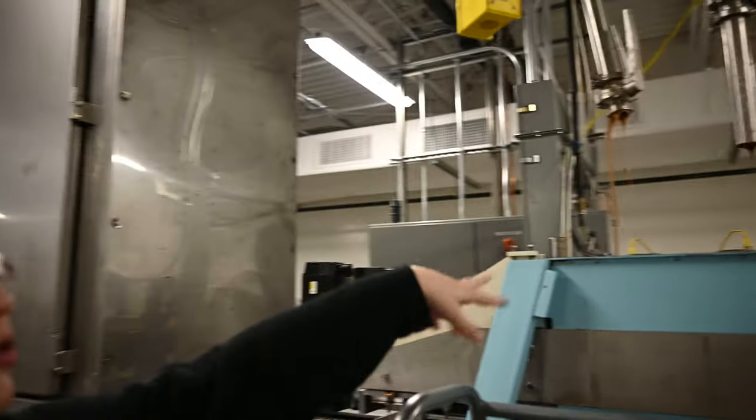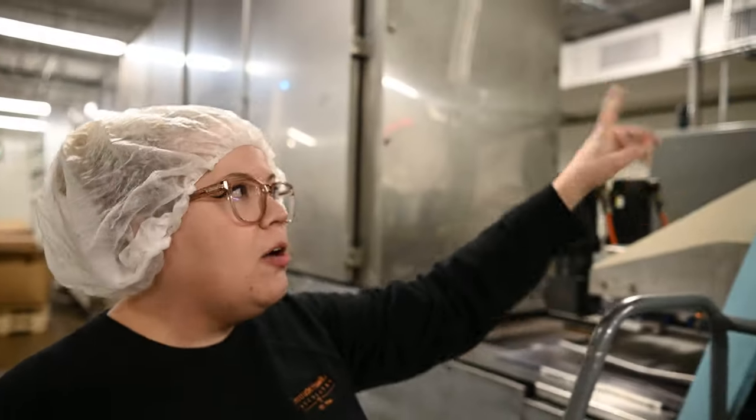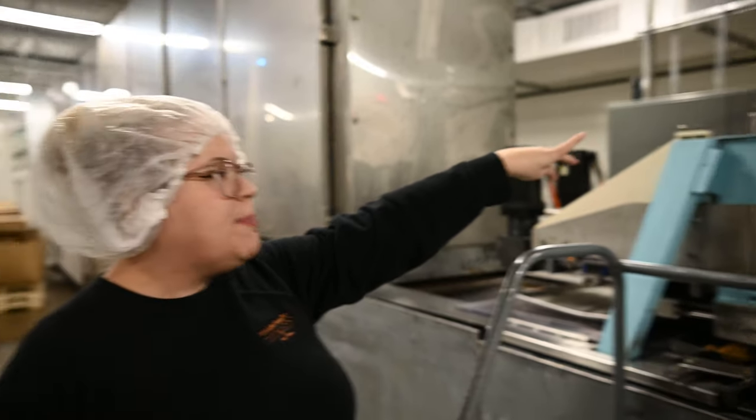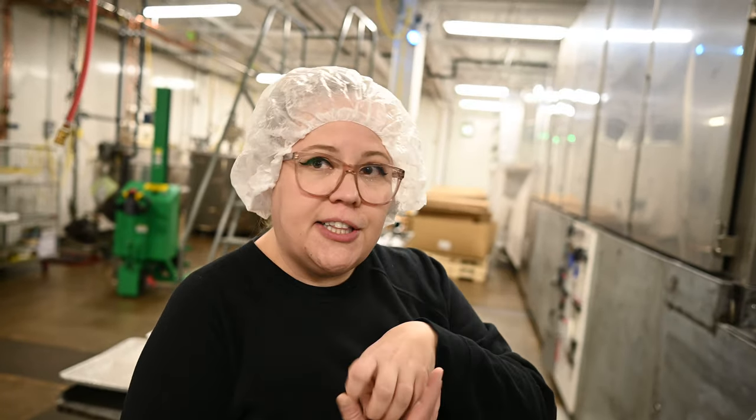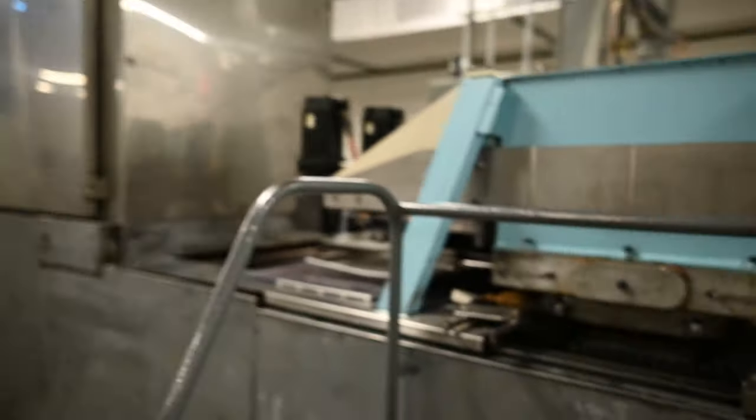Right here you can see the two pipes coming down — one has chocolate, one has peanut butter. This is called a shell molding machine, so it molds the chocolate and the peanut butter into the shape. Right now we're doing Valentine's Day candies, so they're heart-shaped milk chocolate peanut butter smidgens.